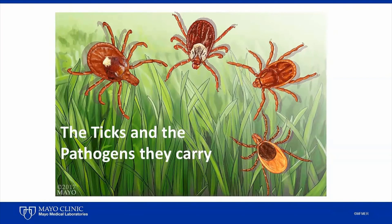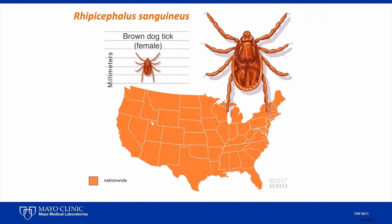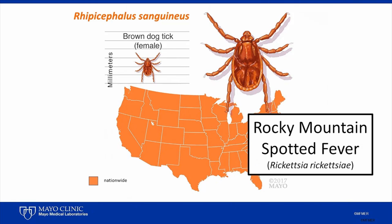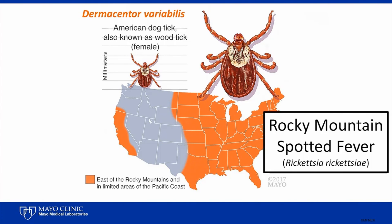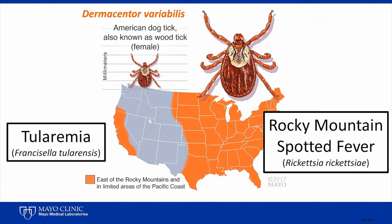Now that we've discussed some general tick features, let's review the types of hard-bodied ticks found in the United States and the primary pathogens that they carry. The brown dog tick, Rhipicephalus sanguineus, is found in all 48 contiguous states. It can transmit Rickettsia rickettsii, the causative agent of Rocky Mountain spotted fever, predominantly in the southwestern United States and bordering regions of Mexico. Then there's Dermacentor variabilis, the American dog tick, found east of the Rocky Mountains and limited areas of the Pacific coast. This tick can also transmit the agent that causes Rocky Mountain spotted fever, as well as Francisella tularensis, which causes tularemia.